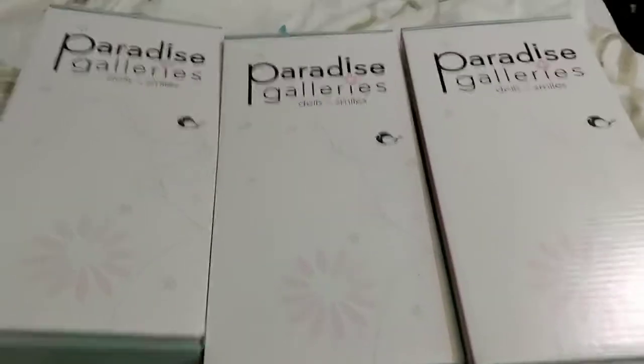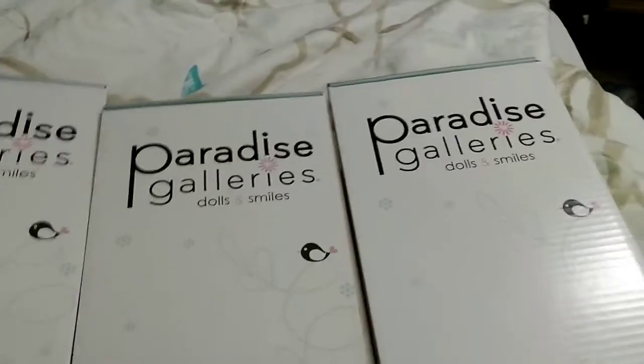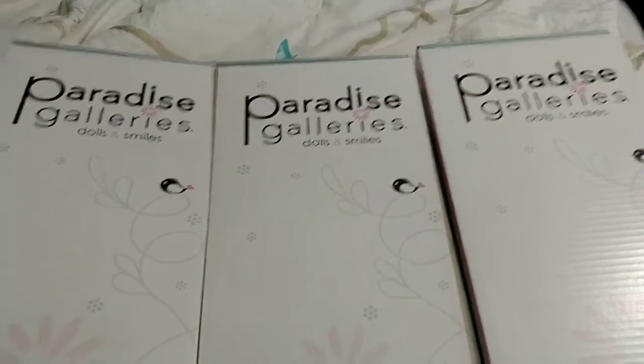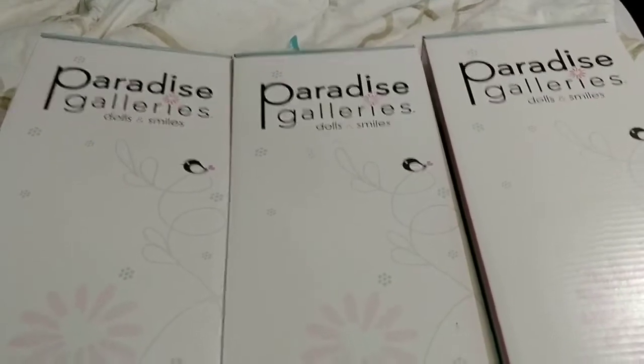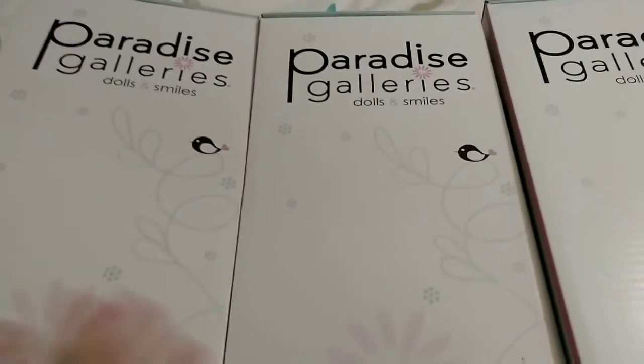Now, one of these is going to be added to my collection, one of these is going to be a birthday present for my mother, and one of these is going to be a gift for Miss Ava who is coming to visit me the first week of July.